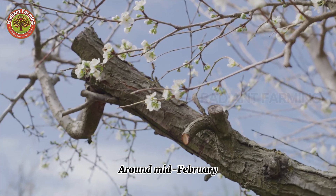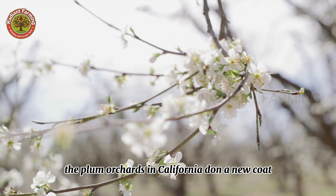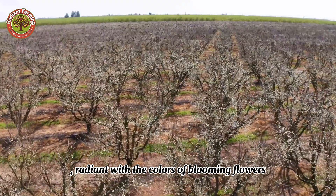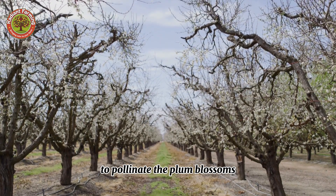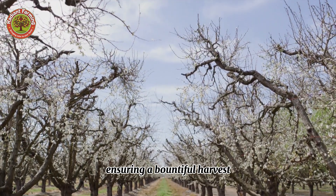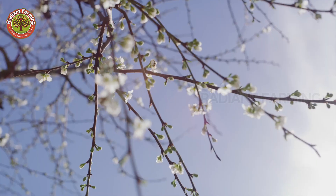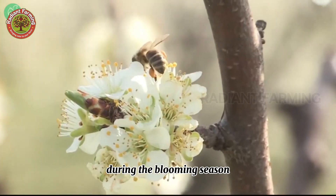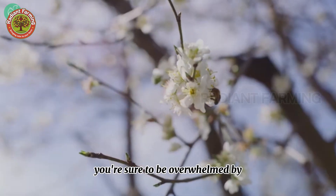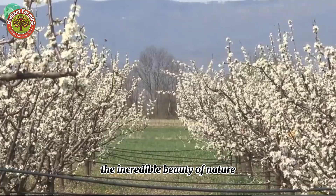Around mid-February, the plum orchards in California don a new coat, radiant with the colors of blooming flowers. Millions of honeybees are brought here to pollinate the plum blossoms, ensuring a bountiful harvest. If you have the opportunity, don't miss the chance to visit these plum orchards during the blooming season — you're sure to be overwhelmed by the incredible beauty of nature.